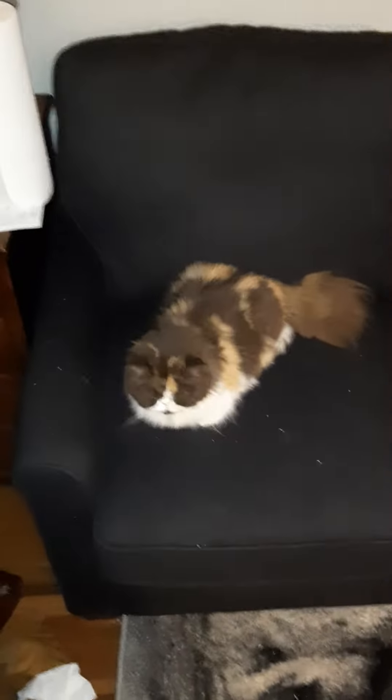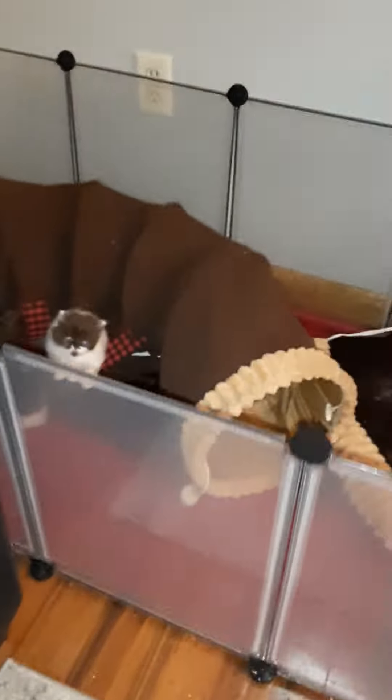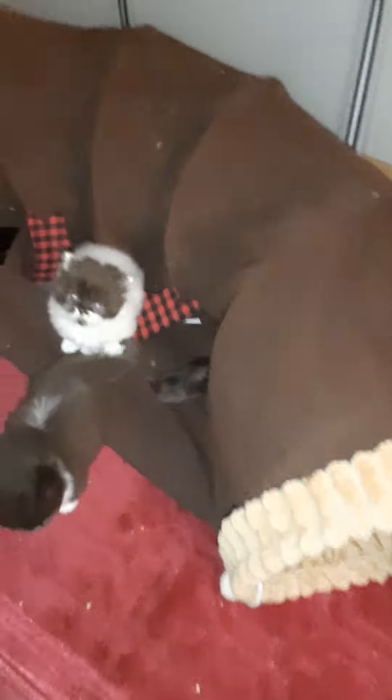Here's Bristol, and she is our Persian female mama. She gave us three babies, which are in here.